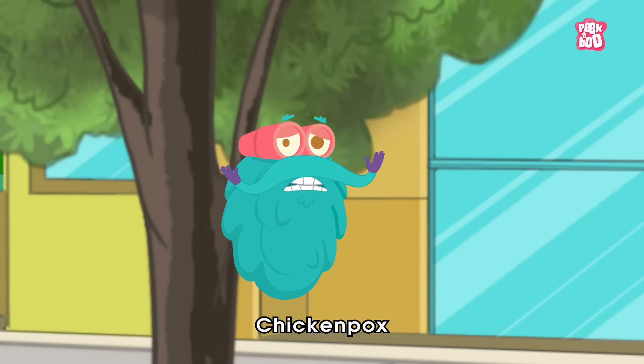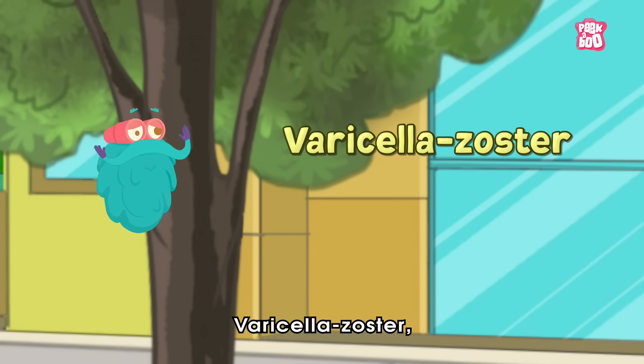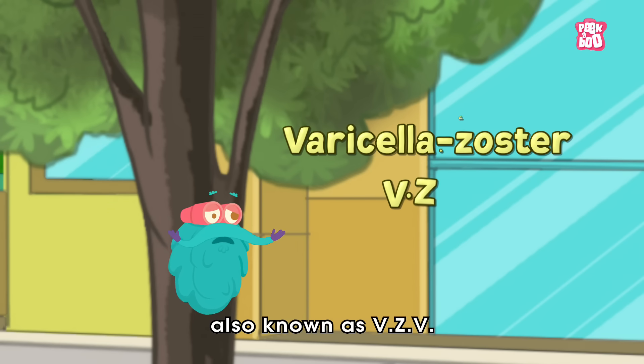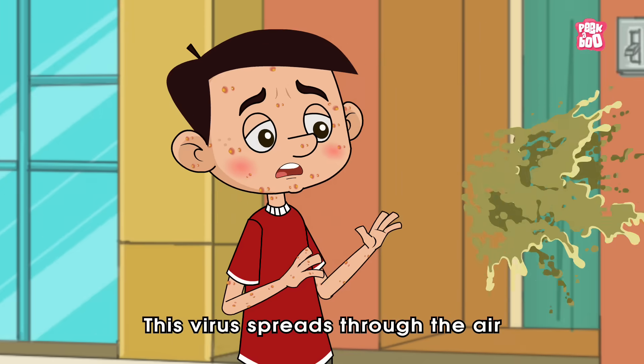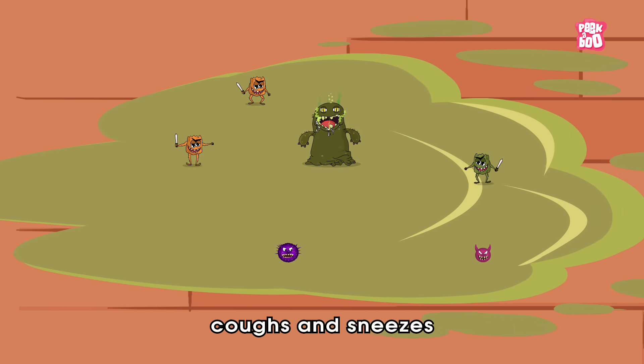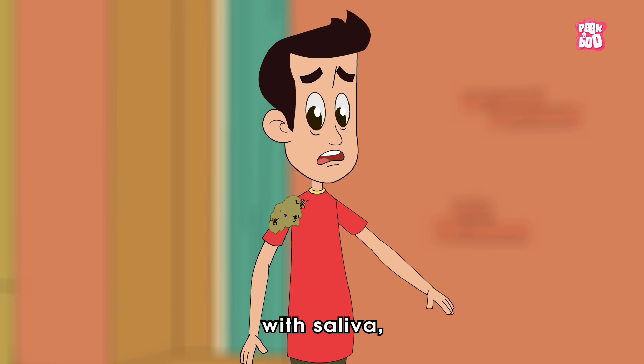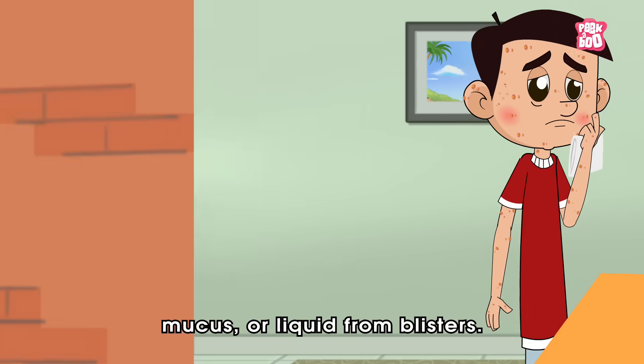Chicken pox is a viral infection caused by a virus called Varicella Zoster, also known as VZV. This virus spreads through the air when a person with chicken pox coughs and sneezes, or when someone comes in direct contact with saliva, mucus, or liquid from blisters.